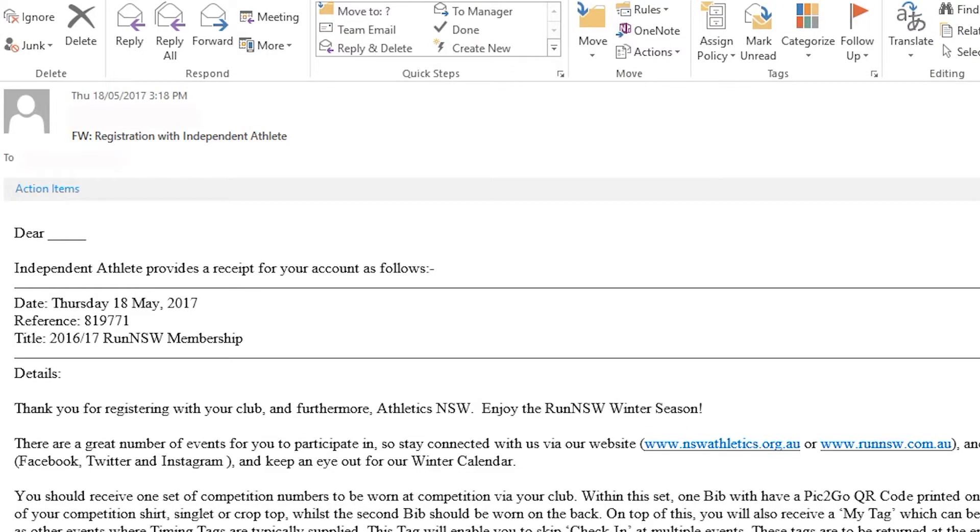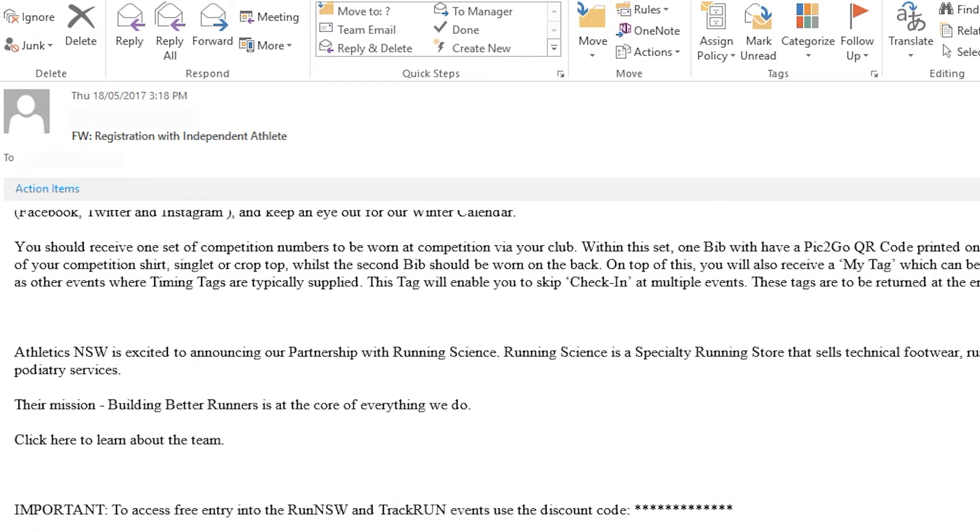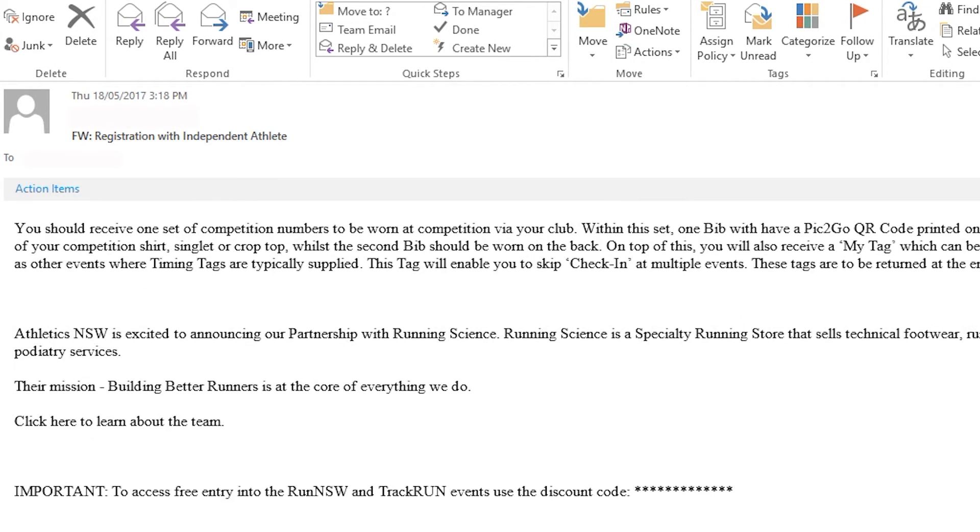Congratulations, you are now a Run NSW member. Look out for your confirmation email which will have all of the information on how to access all the fantastic benefits and events that come with your membership. Your new running group will also be in touch with you to get you up to speed on all the club features you have access to.